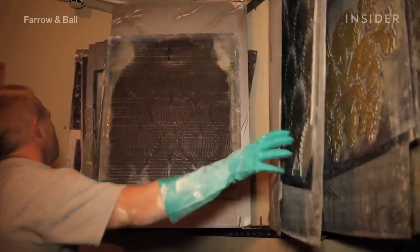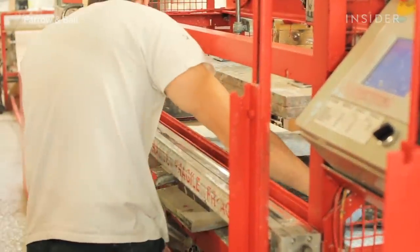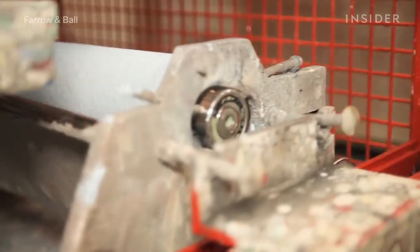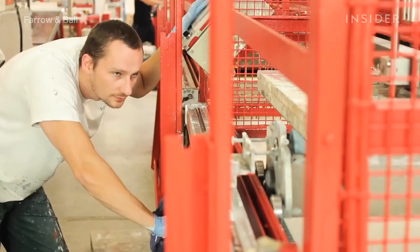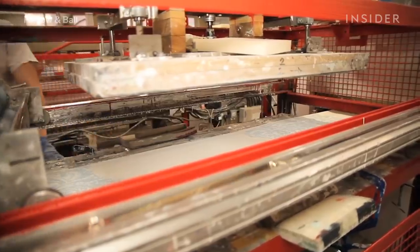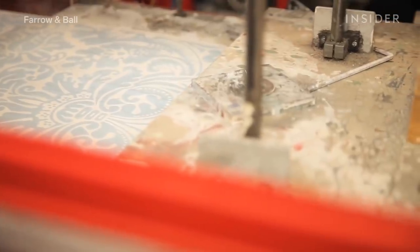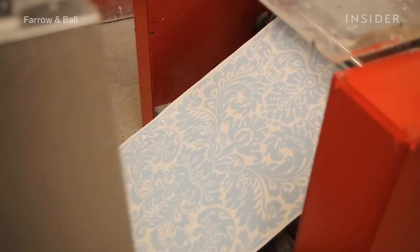The first one is flatbed printing, which is used for larger wallpaper designs and longer pattern repeats. This method is inspired by 18th century techniques. Firstly, the designs are carved onto printing blocks. Then the edge surface of the block is covered in paint with a roller. This block is pressed onto the paper to print the pattern and is then pulled away, and the paper is left to dry.